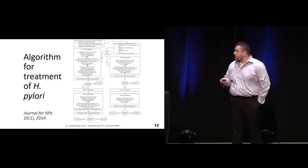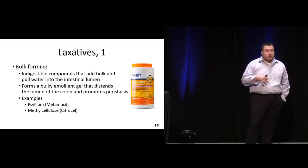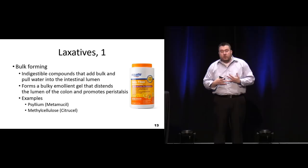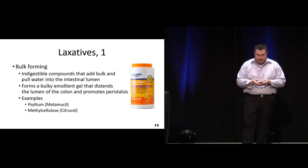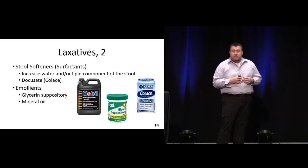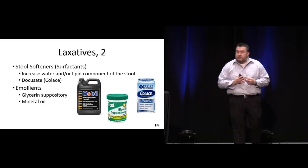For laxatives there are different classifications. Bulk-forming laxatives are usually for more prevention - giving people something containing psyllium like Metamucil is just fiber to bulk up. This can easily be done with a supplement or just increasing fiber in their diet through vegetables and fruits. These tend not to cause more frequent bowel movements - the whole goal is just to add bulk so they don't get constipated. Stool softeners are sometimes referred to as surfactants - these pull in more water or make it more lipid-based, and are not considered true laxatives.